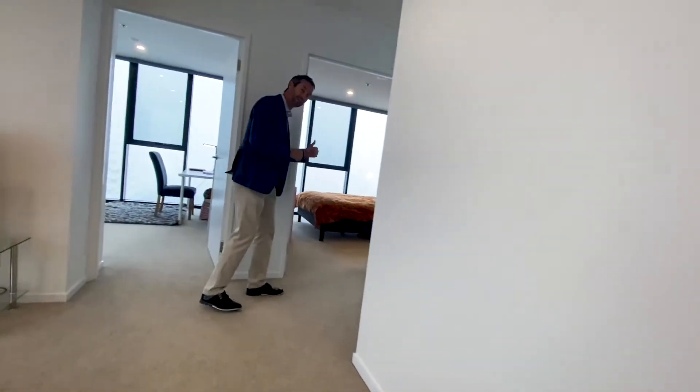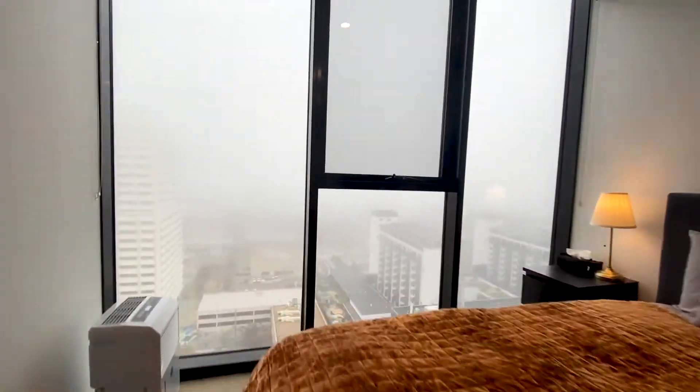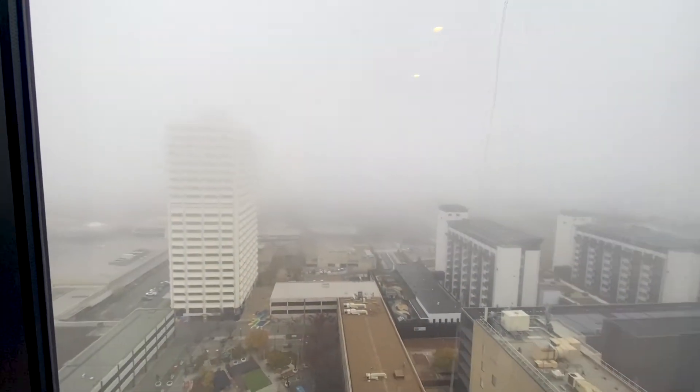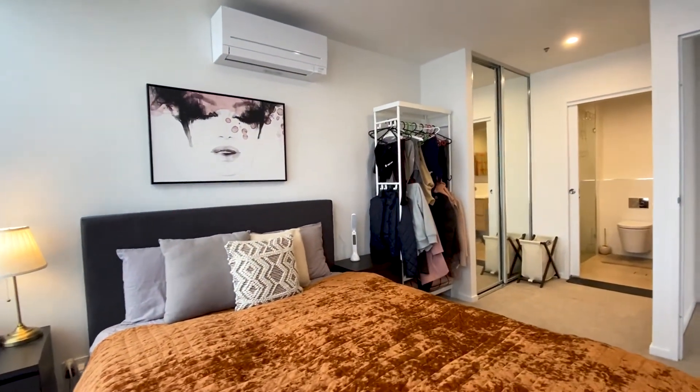Let's go and have a look at the main bedroom — it's a little bit larger than the second bedroom. We also have this outlook to the west into the town centre, and again, so private here — you'll notice that literally no one can look into you. You've also got your own wall-mounted reverse cycle air conditioning unit, giving you two heating and cooling units throughout the property.